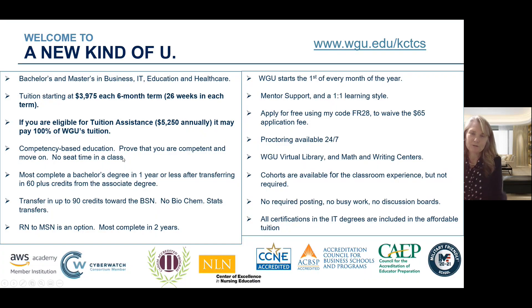WGU offers bachelor's and master's degrees in business, IT, education, and healthcare — all four areas. Tuition starts at $3,975 for each six-month term. Our terms are 26 weeks long, a little bit longer than your traditional 16 or 18 week semester. WGU does 26-week terms for one price point for all the classes a student can take, not a per-credit price.